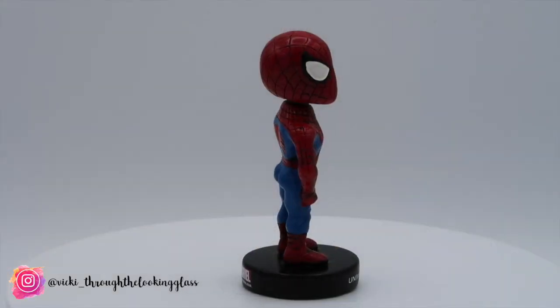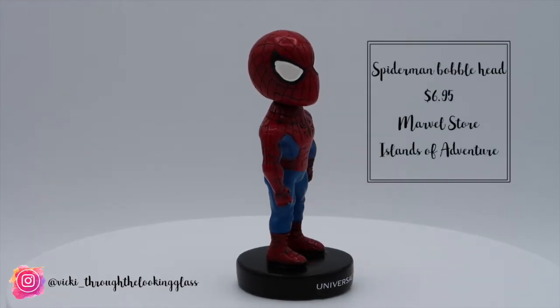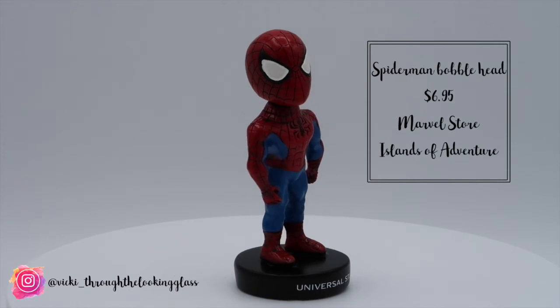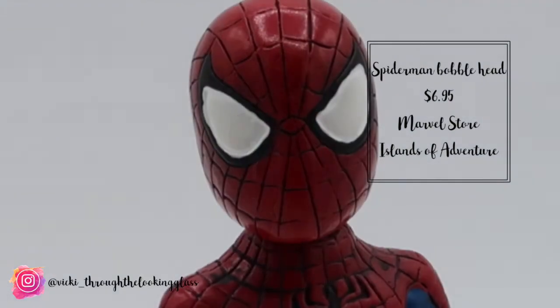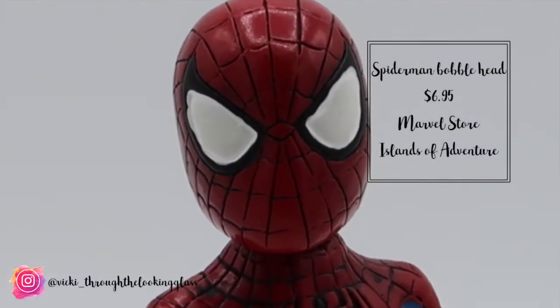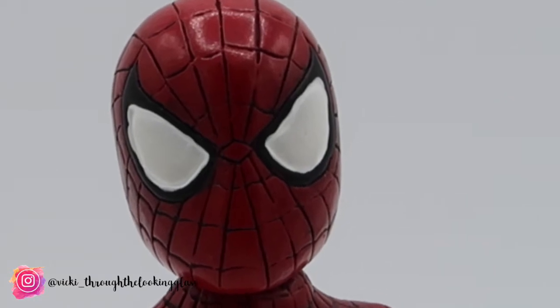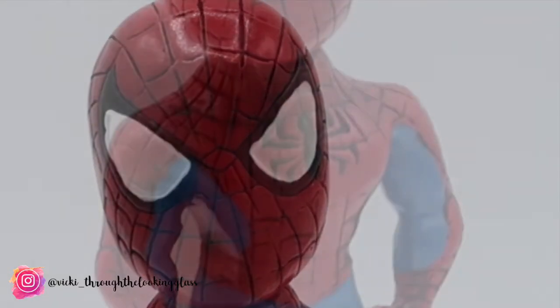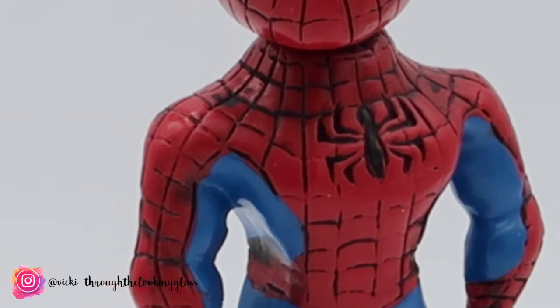Some of the little things we picked up on the trip: Ben purchased a Spider-Man bobblehead which was $6.95 from the main Marvel store in Super Hero Island. We do like bobbleheads and collectibles. This one already has pride of place next to our Hulk Hogan bobblehead which was my granddad's before he passed away, so Hulk now has a mate with Spidey in our living room.